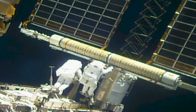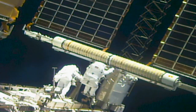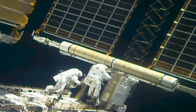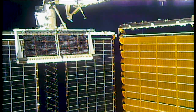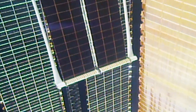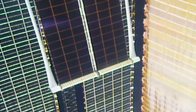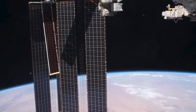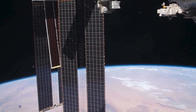These two new solar arrays arrived recently on SpaceX's 22nd cargo vehicle and are the first of six planned arrays. When the six new solar arrays are installed, they will provide up to 120 kilowatts of augmented power during orbital daytime to the space station, ensuring continued habitability and science utilization for many more years to come.